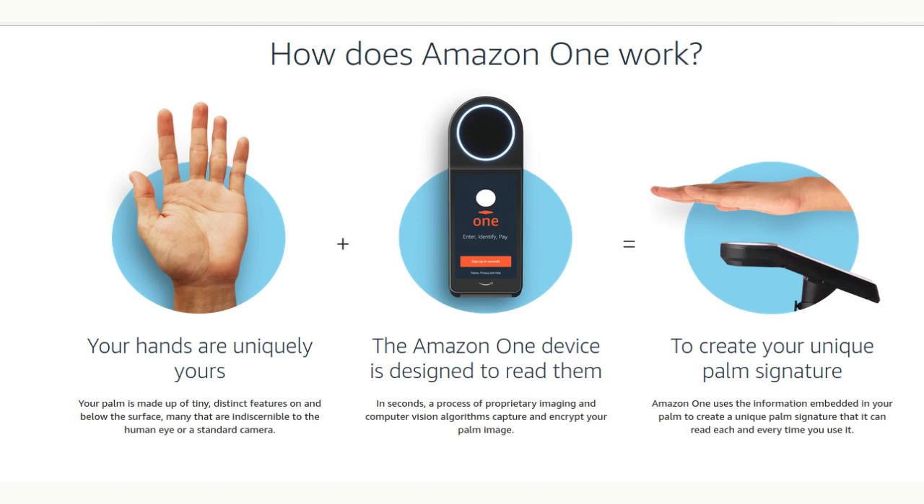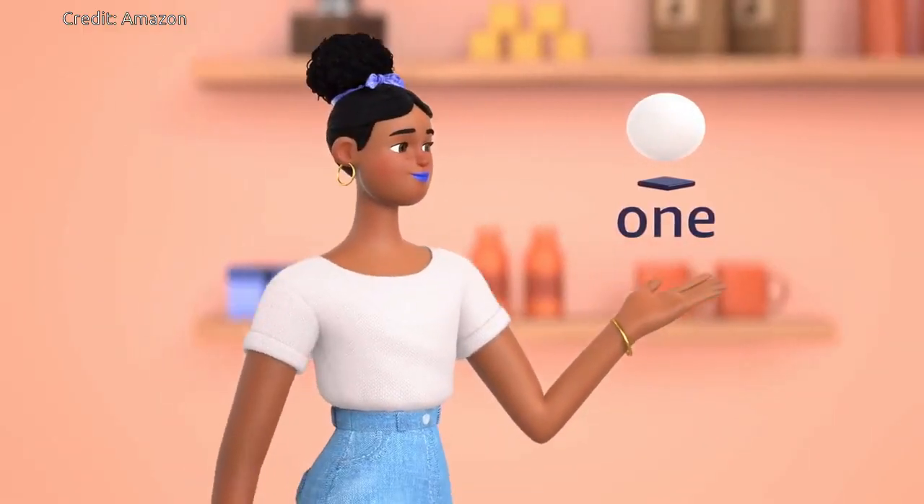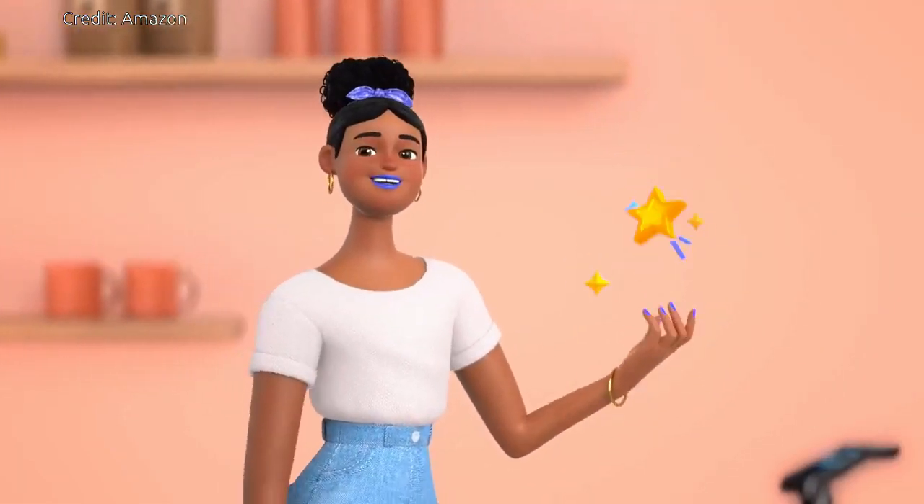Once enrolled, you'll just hold your palm above the Amazon One device at entry for about a second or so and be on your way. Your palm is made up of tiny, distinct features on and below the surface, many that are indiscernible to the human eye or a standard camera. In seconds, a process of proprietary imaging and computer vision algorithms capture and encrypt your palm image. Amazon One uses the information embedded in your palm to create a unique palm signature that it can read each and every time you use it.